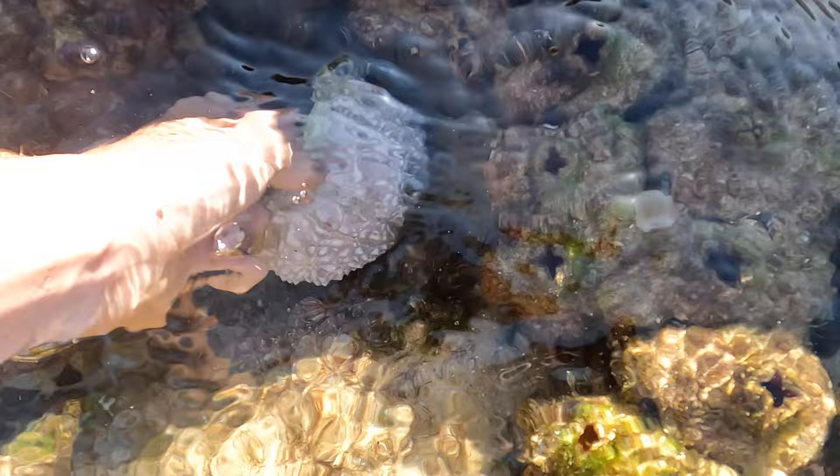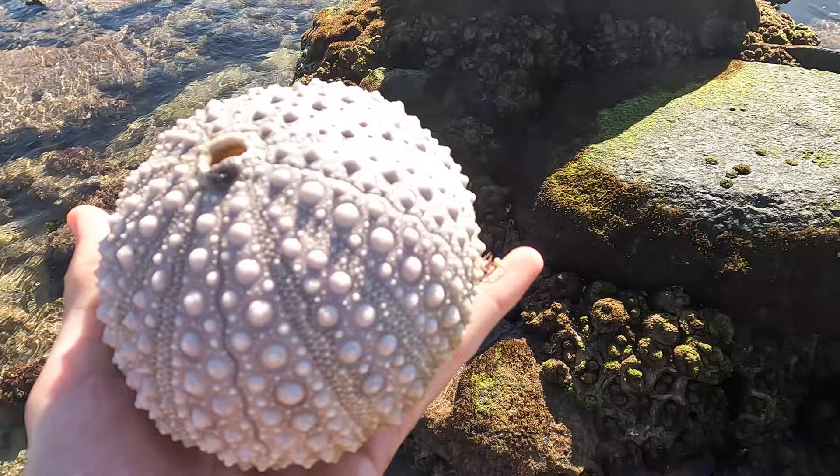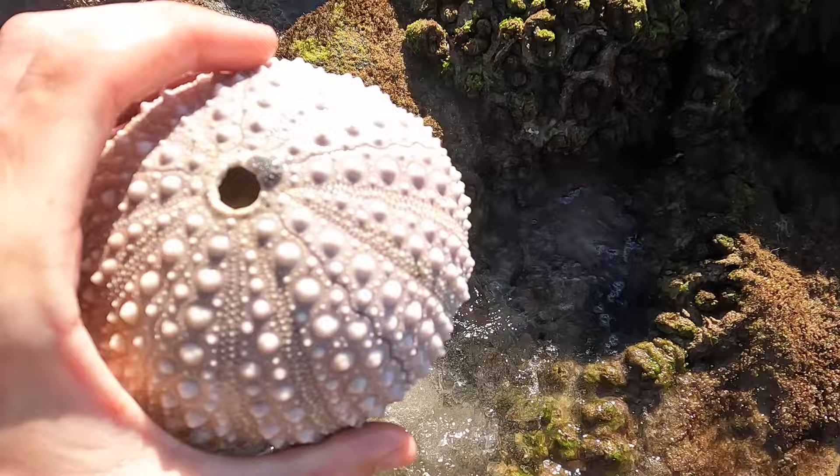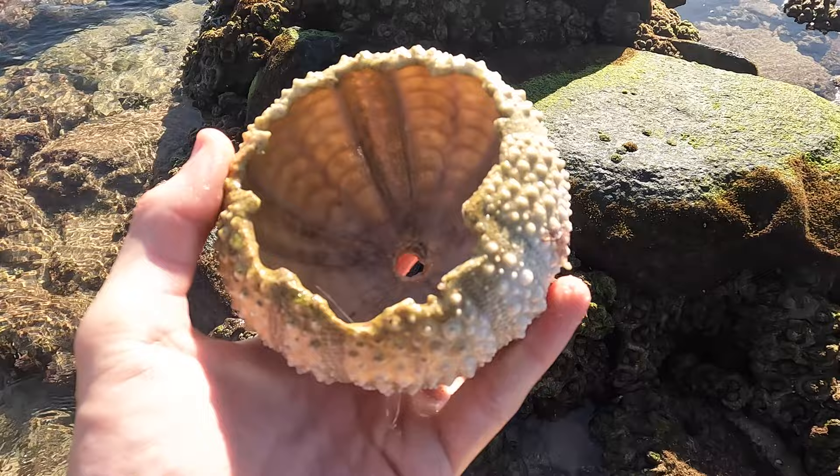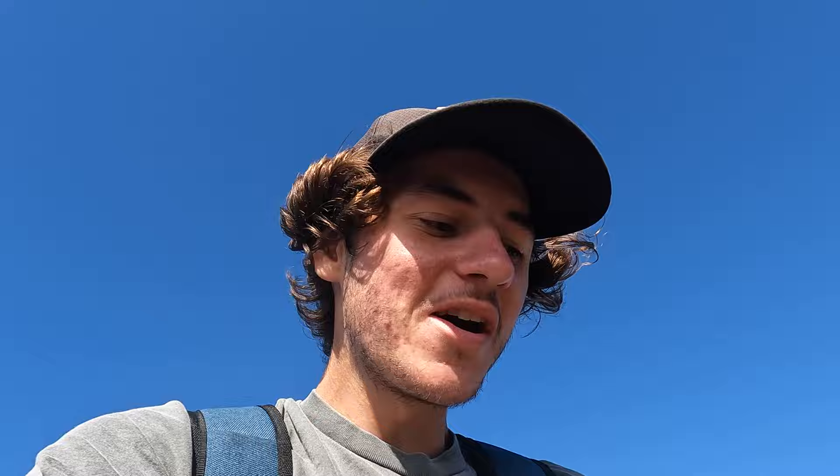Guys, look at the size of that urchin! Holy cow — that is huge! What the heck happened to the bottom of it? What the heck is that? That's giant! It sits perfectly like that.